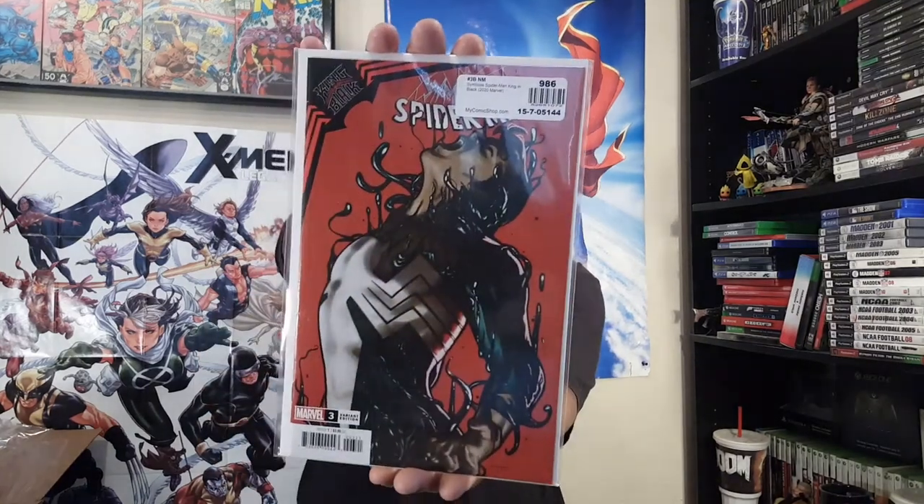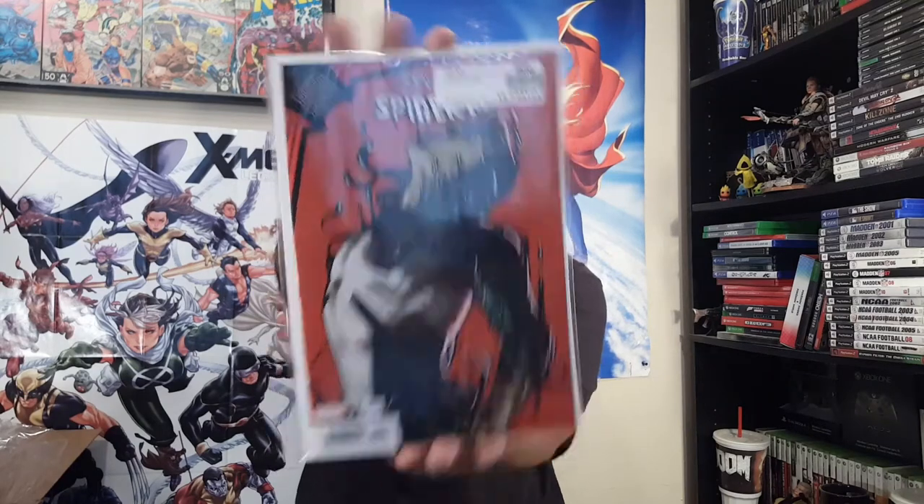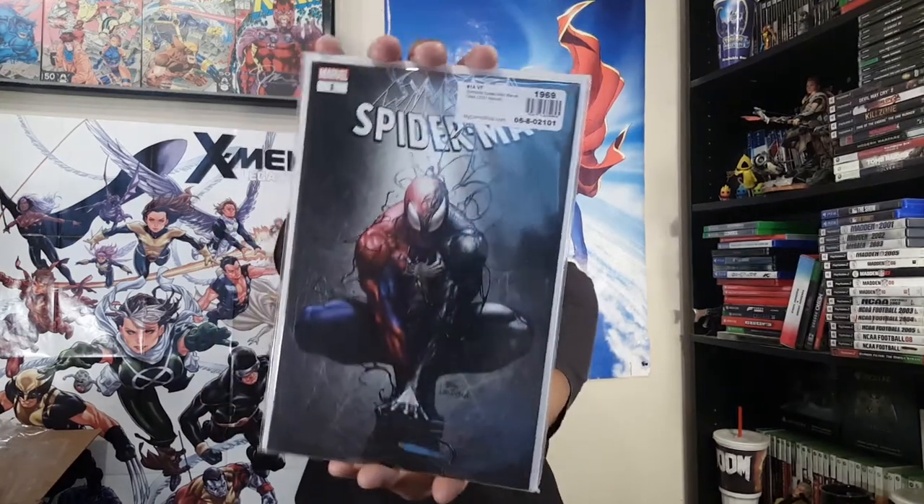And then Symbiote Spider-Man: King in Black number three — I think Taurin Clark is the artist's name on this one. It just looks dope as hell, symbiote action there. Then Andy Kubert's Symbiote Spider-Man Marvel Tales — I just want this cover and the reprinted symbiote Spider-Man stories.